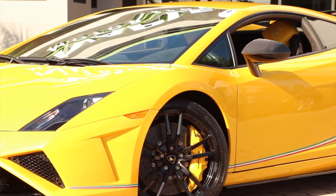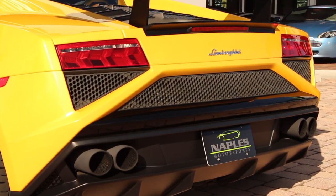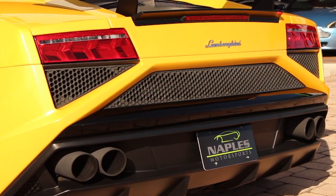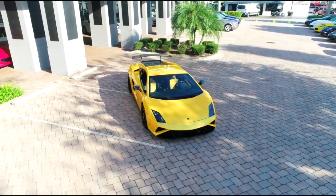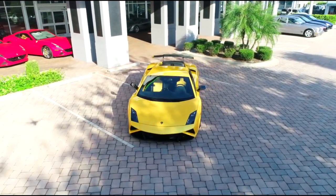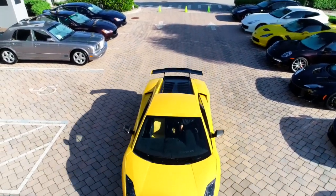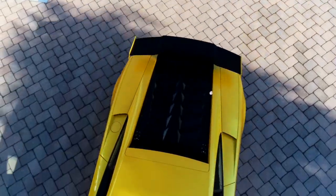The Gallardo LP574 Squadra Corsa comes with a 5.2 liter V10 producing 562 horsepower and 398 pound feet of torque to all four wheels. The transmission is an e-gear six speed, and it has an incredible top speed of 198 miles an hour with a zero to 60 in 3.4 seconds.